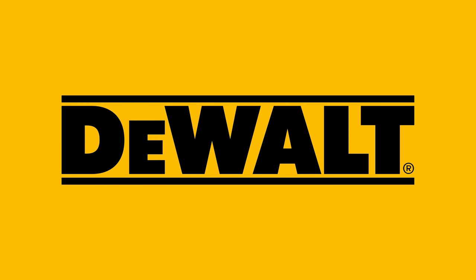This episode of Yard and Shop is brought to you by DeWalt. Guaranteed Tough.